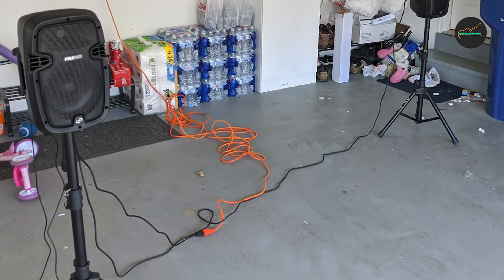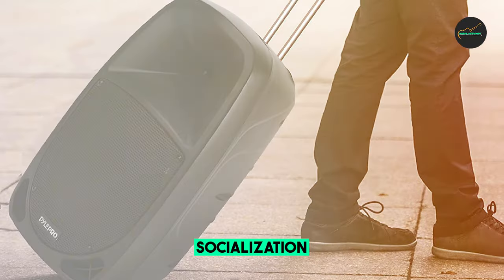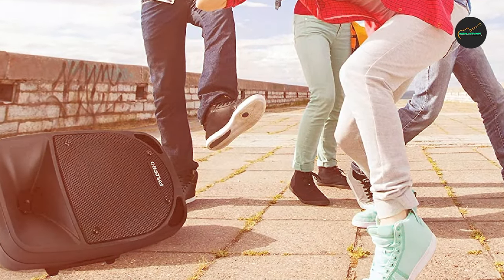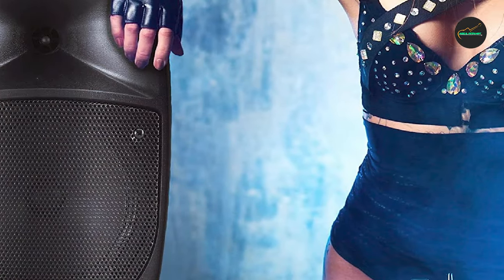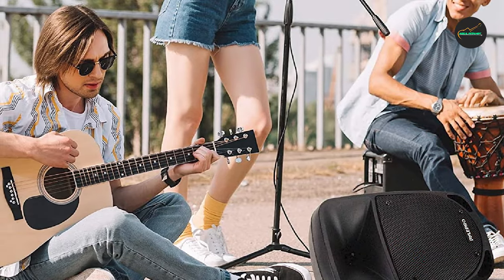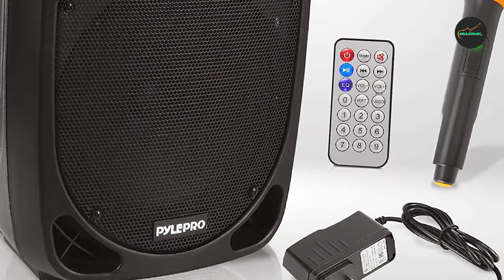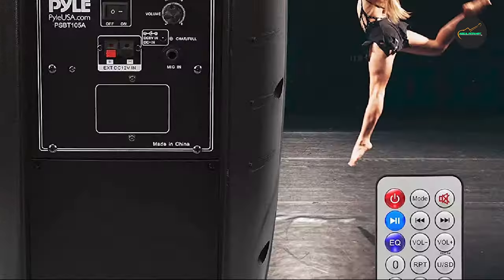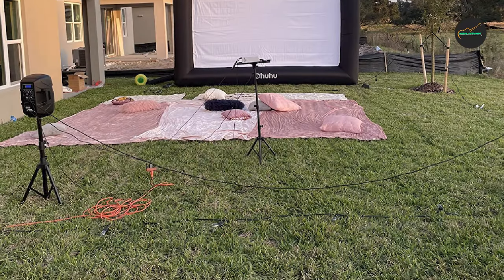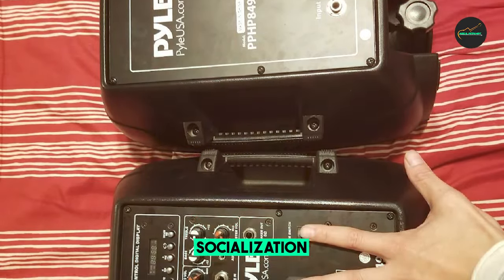Cons: sound quality is not the best, especially at high volumes — the bass can be a bit muddy and the treble a bit harsh. Build quality is also lacking — the plastic casing feels flimsy and the knobs and switches feel cheap. Battery life is not very good, with about 4-5 hours on a single charge. Overall, the Pyle 1000W Portable Bluetooth PA Speaker is a good budget-friendly option for a powerful and portable PA system, but keep in mind the limitations in sound quality and build quality. If you need the best possible sound or build quality, you may want to spend a bit more on a different speaker. That's all for today.